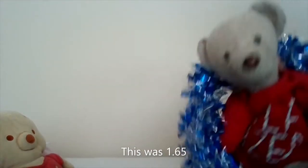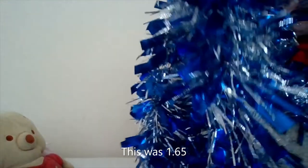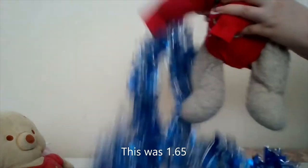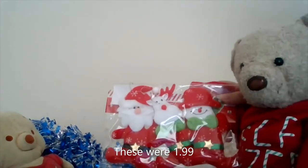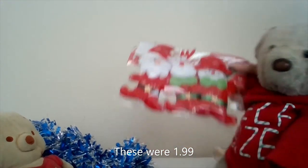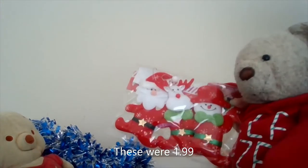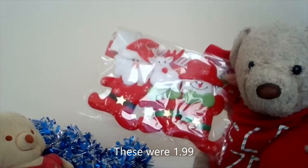So yeah, this next thing is blue tinsel with silver bits in it. Pooh Pixies really likes this one. By the way, everything here was from eBay if you want to get any of it. I'll try to leave links, but I'll probably forget — I'll try though.